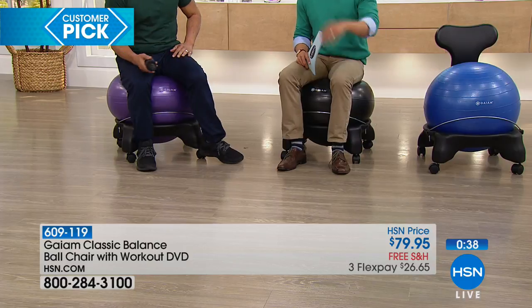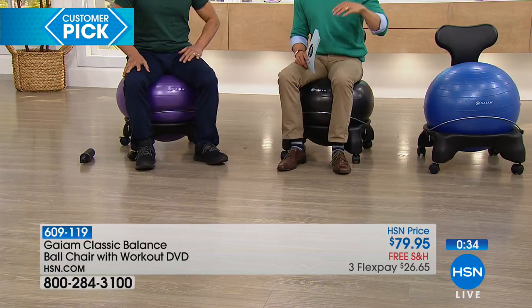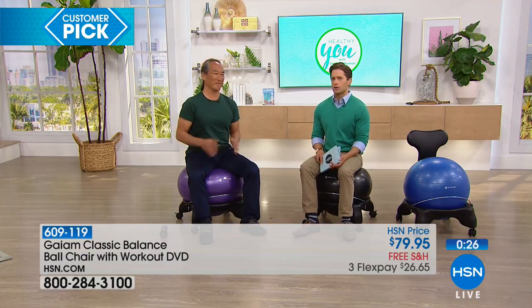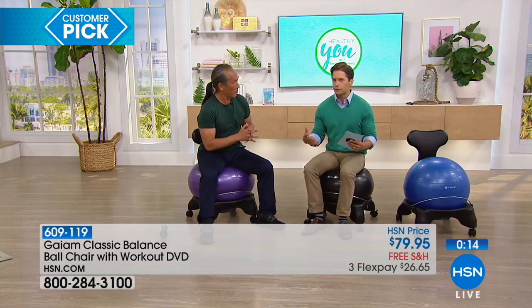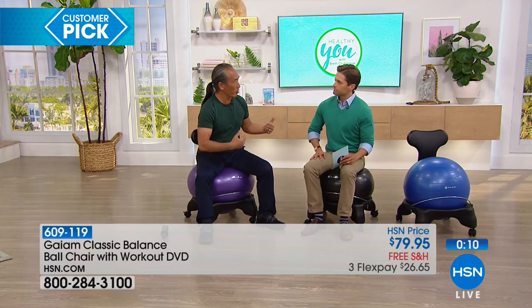We've got it available in blue, and Rodney's using the purple. Everybody gets the same base — you pop the wheels on, blow up the ball, and you're good to go. You have a perfect seat for every activity. It's amazing when you think about how many hours a day we spend sitting. I am more comfortable right now feeling my core engaged, my lumbar supported, and feeling like I can move comfortably and fluidly. When you're moving, you're using.